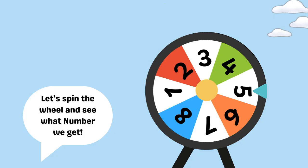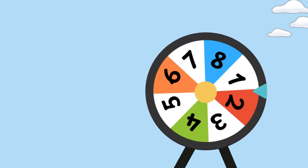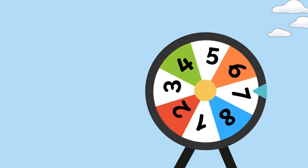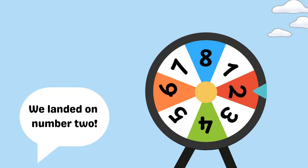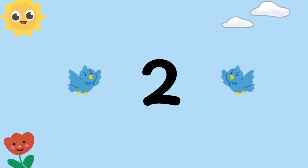Let's spin the wheel and see what number we get. We landed on number two. Let's count! One, two. Two birds.